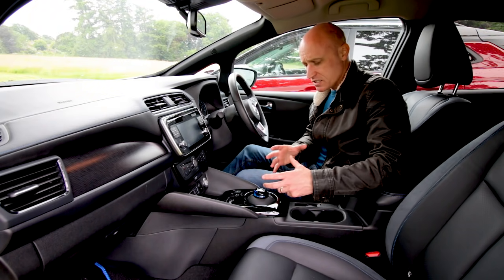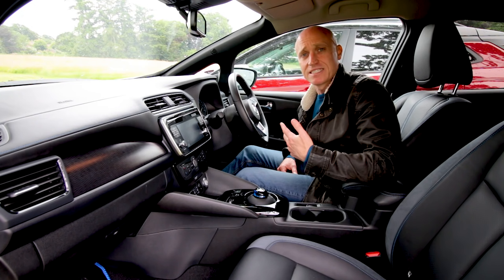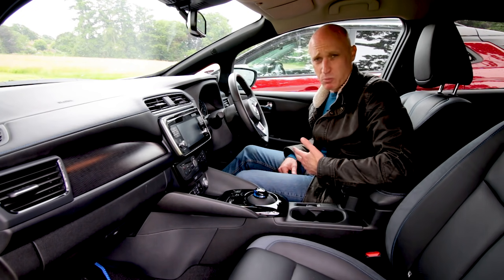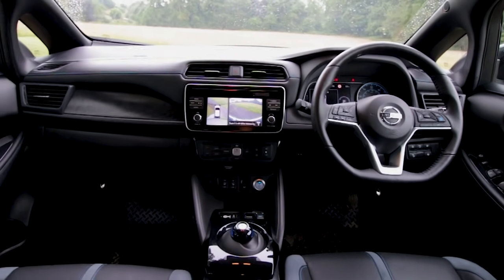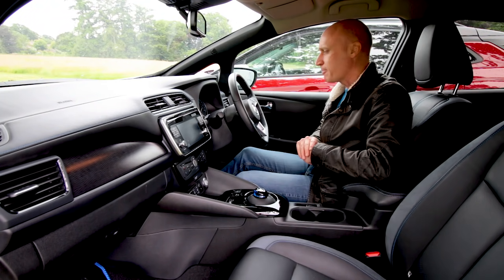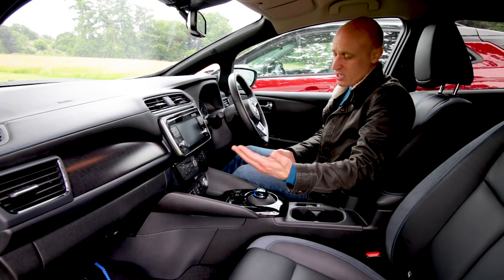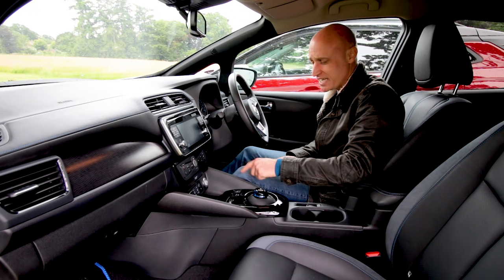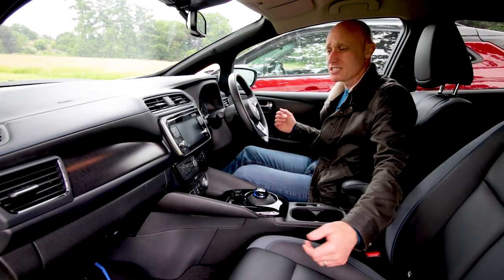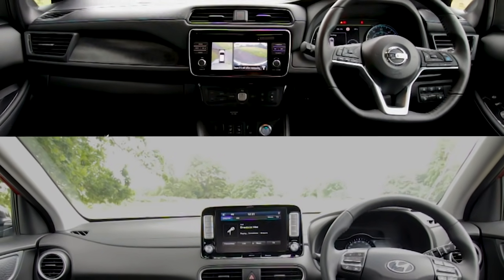One of the other issues people always complain about is this centre bit — your knee knocks against it all the time, which is fine initially but on a long journey gets very annoying. Other than that, it's a nice cabin — they're both nice cabins. I would suggest the Kona is more airy and feels nicer to be in, while the quality of materials and the way it's put together is better in the Nissan.